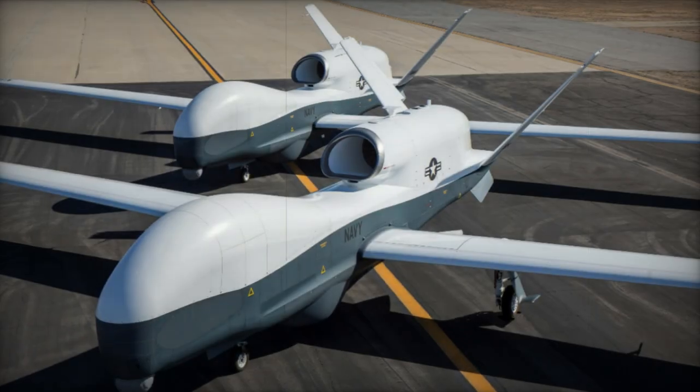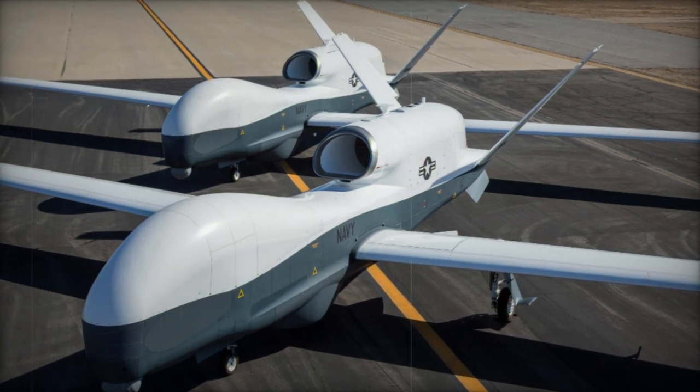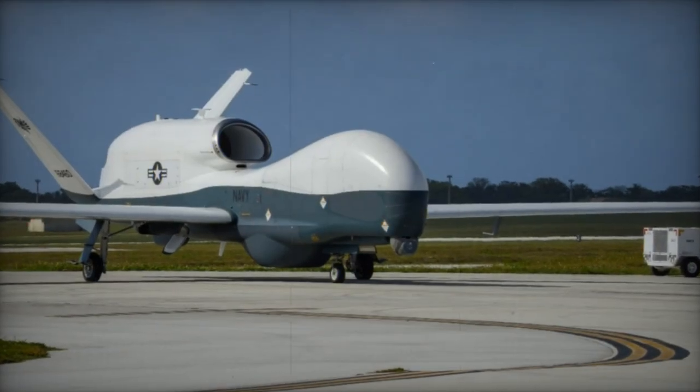Equipped with advanced sensors optimized for detecting and tracking maritime vessels, the Triton gathers crucial data on vessel speed, location, and classification.